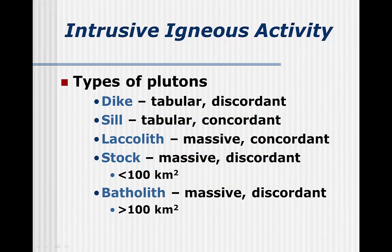Your book names and describes the types of plutons over several pages, but it's more useful to pull all those terms together — this would be something good to copy down for your quiz. If a pluton is tabular, it is a sill or dike; the difference between them is their orientation. Laccoliths differ from stocks and batholiths also by orientation. Stocks and batholiths differ from each other only in size.